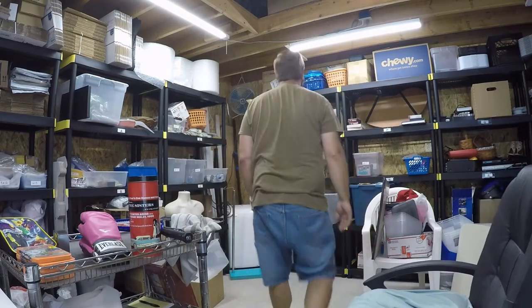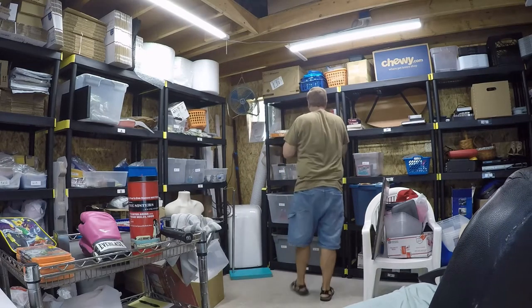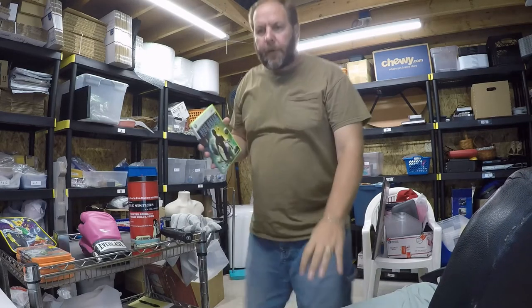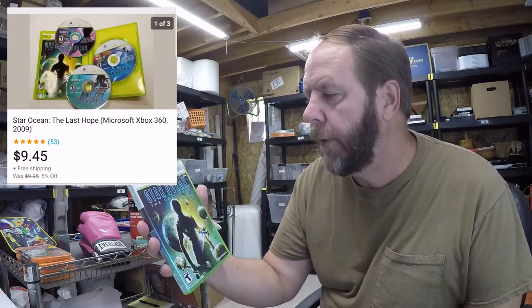The first thing that sold came out of the Xbox game bin. It was this Xbox 360 Star Ocean: The Last Hope, and it sold for nine dollars and forty-five cents.